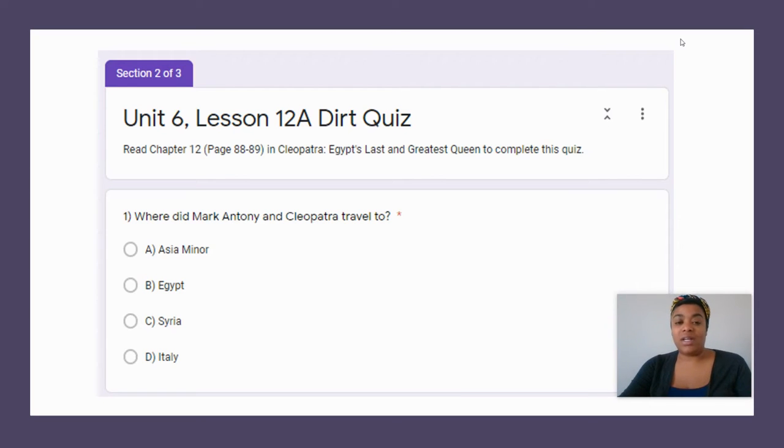So on our DIRT Quiz from yesterday, question one: where did Mark Anthony and Cleopatra travel to? The correct answer is A, Asia Minor.